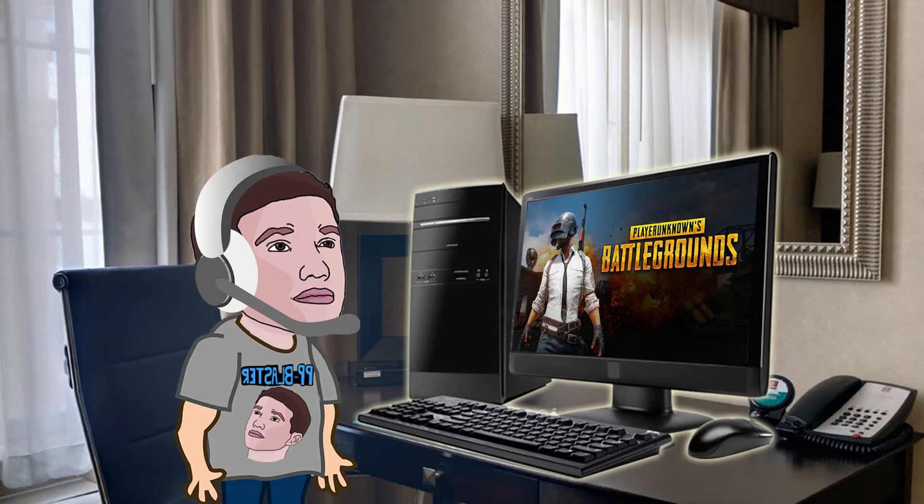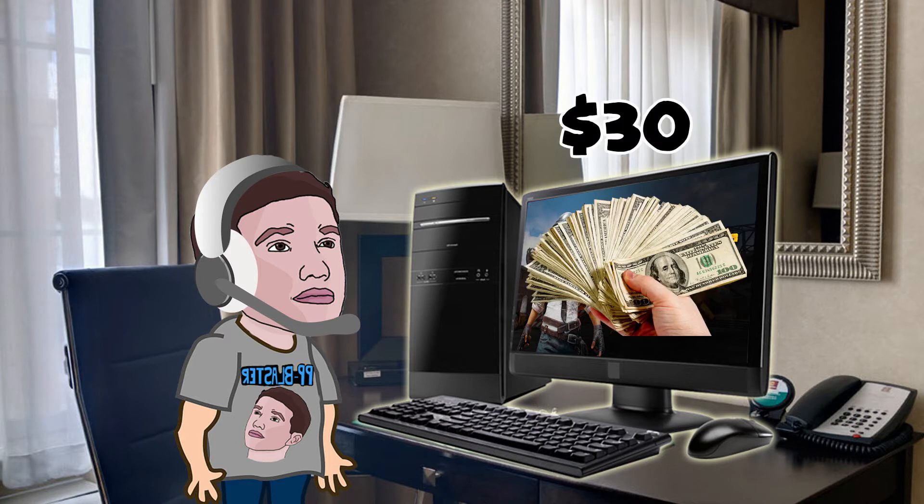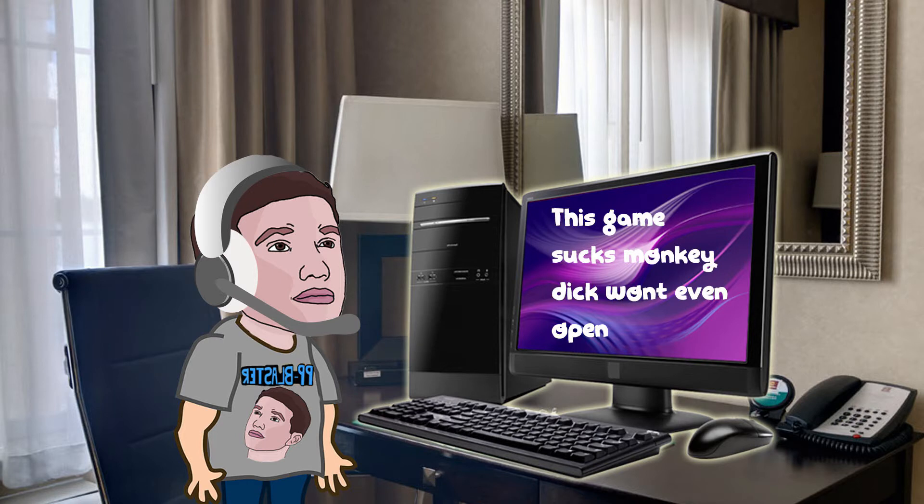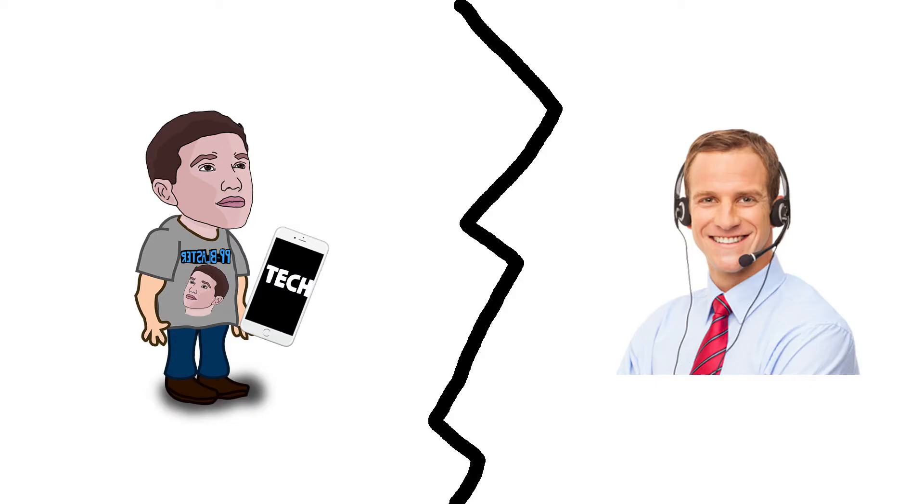A couple weeks ago I downloaded PlayerUnknown's Battlegrounds, pretty excited to play it since it cost me about $30. I download it, try to open it, and nothing opens. I restarted Steam and tried again — still nothing. I found out this problem was happening to a lot of people, so I contacted their technical support to see if they'd help, and they did absolutely nothing for me.